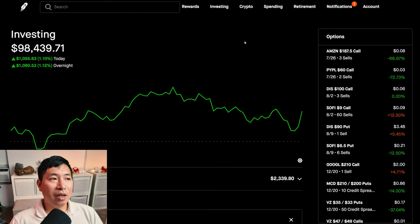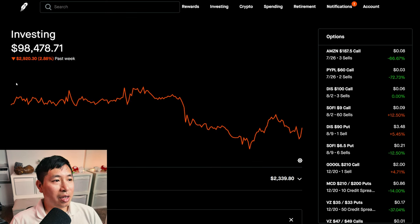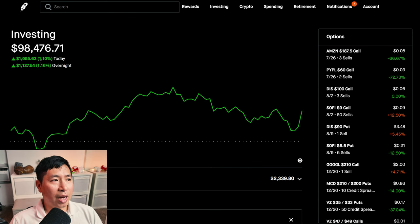So, a little bit of a recovery here. Although, I don't want to celebrate too early, but at least I gained over $2,000 today. After the bloodbath that was yesterday — oh my goodness. In the past week, I've lost so much money. But I gained a couple thousand of it back today, so I'm happy about that.